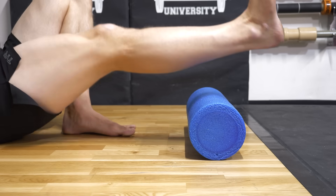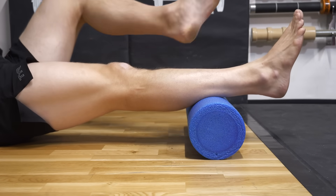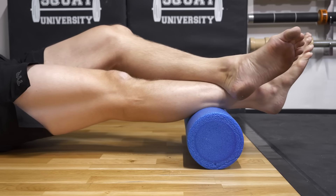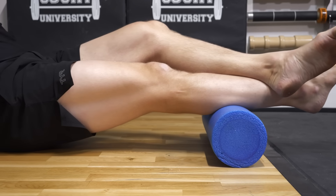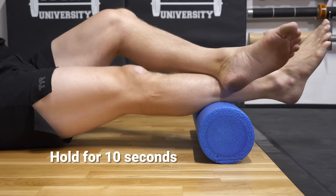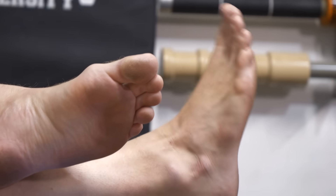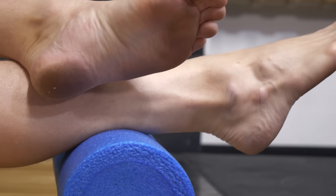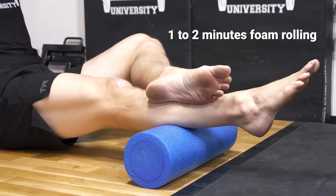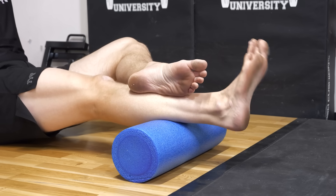It can also be helpful to foam roll your calf muscles. Start by moving slowly up and down the lower leg until you find a tender area. Pause on this area and tack it down with your opposite leg for 10 seconds before moving to another spot. You can also add in some ankle pumps during this pause to increase the effectiveness. Spend a total of one to two minutes on the foam roller if you found these tissues to be particularly tender or sore.